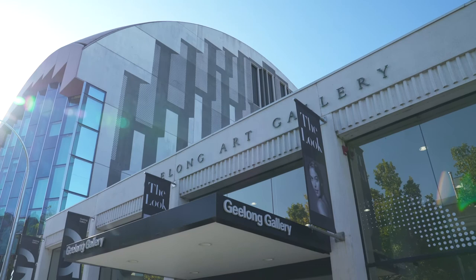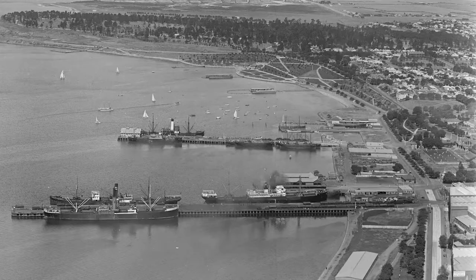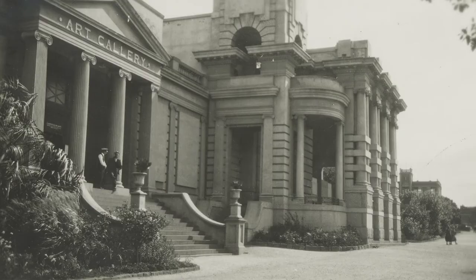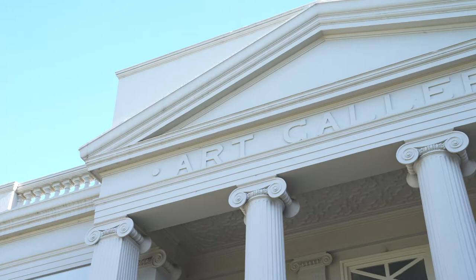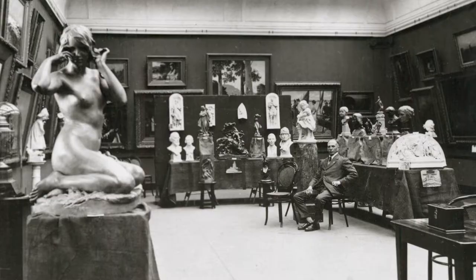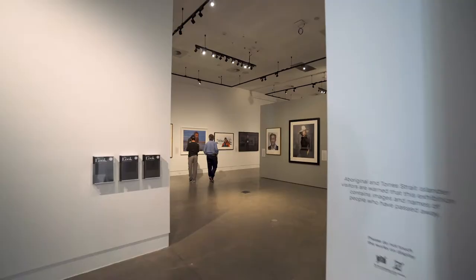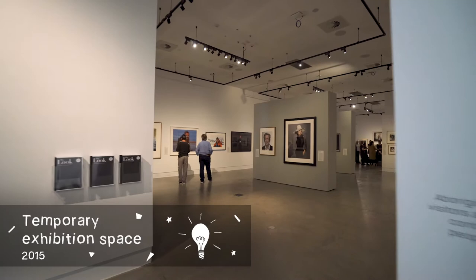Geelong Gallery was established in 1896 by 12 passionate Geelong citizens who believed Victoria's second largest and fastest growing city deserved a dedicated arts institution. The building has grown over the last century, starting from the Hitchcock Gallery at the Johnston Park end of the building, which was officially opened in 1915, built as a memorial to the late George M. Hitchcock. Subsequent additions have occurred over the last number of decades, including the temporary exhibition space under the Geelong Library and Heritage Centre, which opened in 2015.